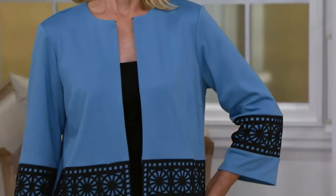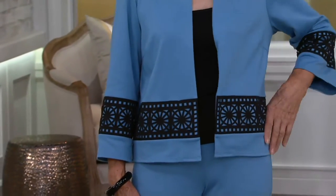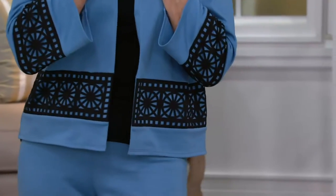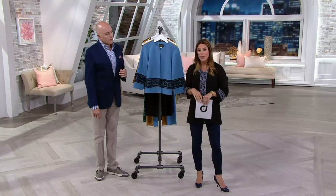Looks great. Beautiful Maria — both of our Marias look great, they always look great. And if you picked up the twin set earlier, I think the tank top, that black one especially, would go just beautifully underneath this. So really what we're doing here is mix and matching and shopping the entire show.